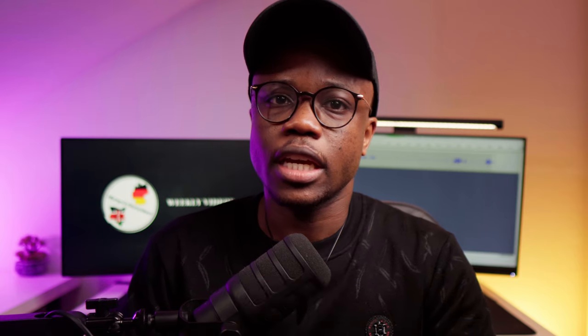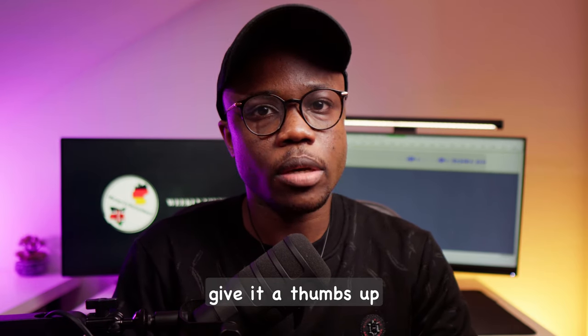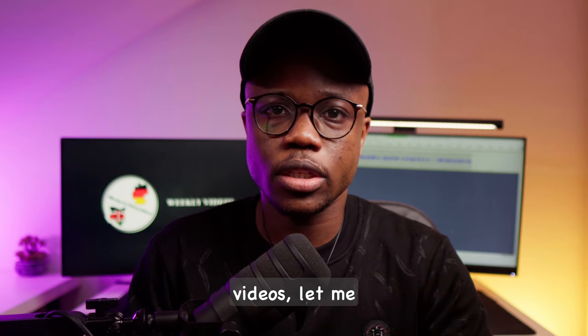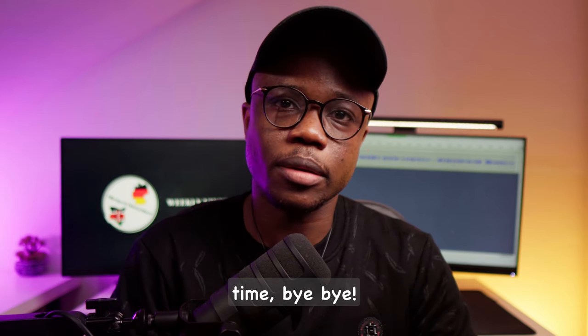And there you have it. If you found this video helpful, don't forget to give it a thumbs up and subscribe to the channel for more insightful content. If you have any questions or topics you'd like me to cover in future videos, let me know in the comment section down below. Until next time, bye-bye!